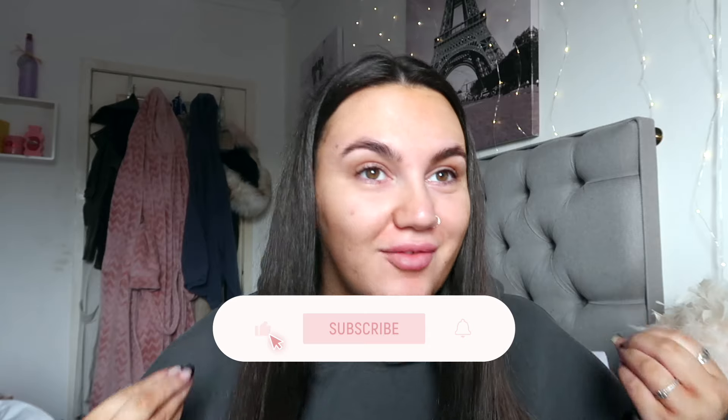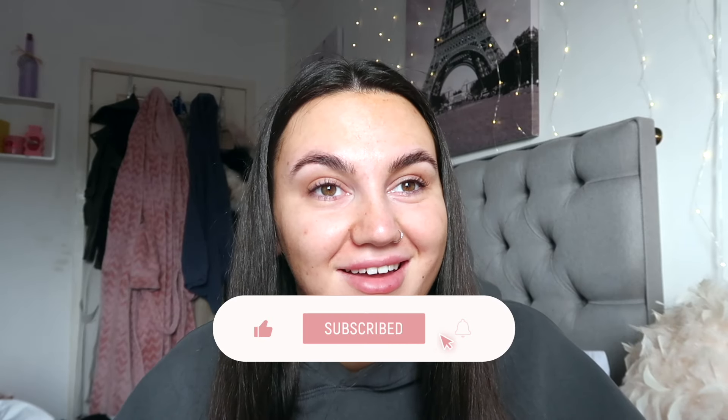Hey guys, welcome back to my channel, or welcome if you're new here. I've just realized we are fully natural — I've got no makeup on. I completely forgot I was going to put on my SPF to give me a little glow with mascara and brows, but I forgot. Anyway, it is May and that means one thing: we need to find out what products and items were our core favorites for last month. If you enjoy today's video, don't forget to smash a big thumbs up, subscribe if you haven't already, and let's get on to the video.